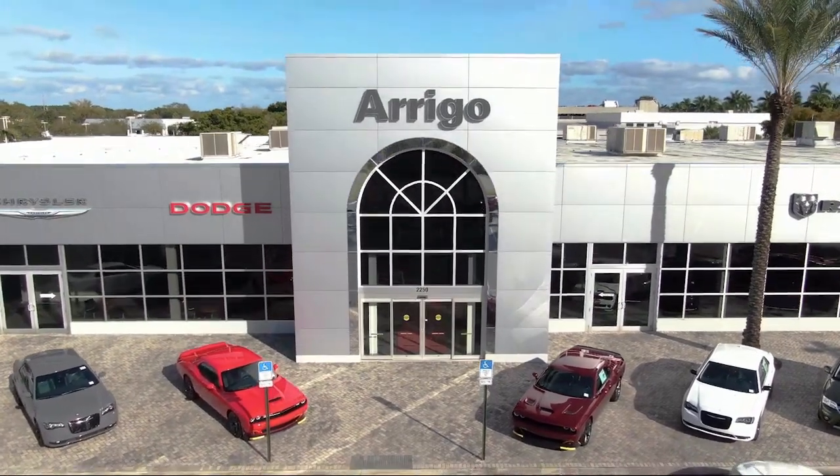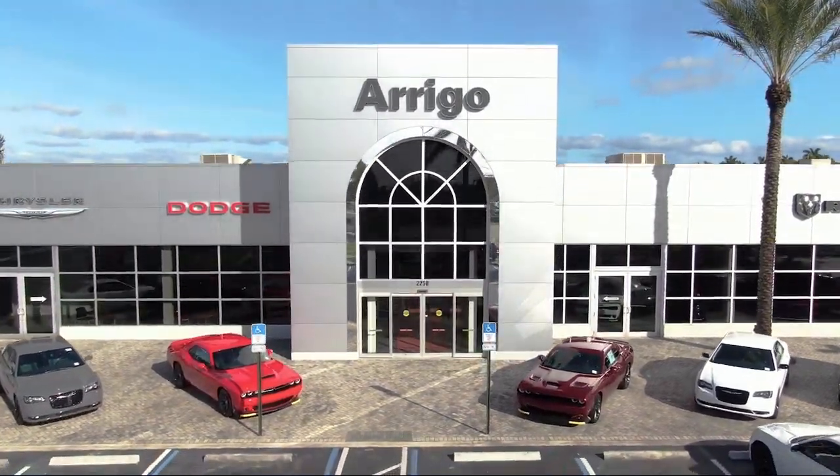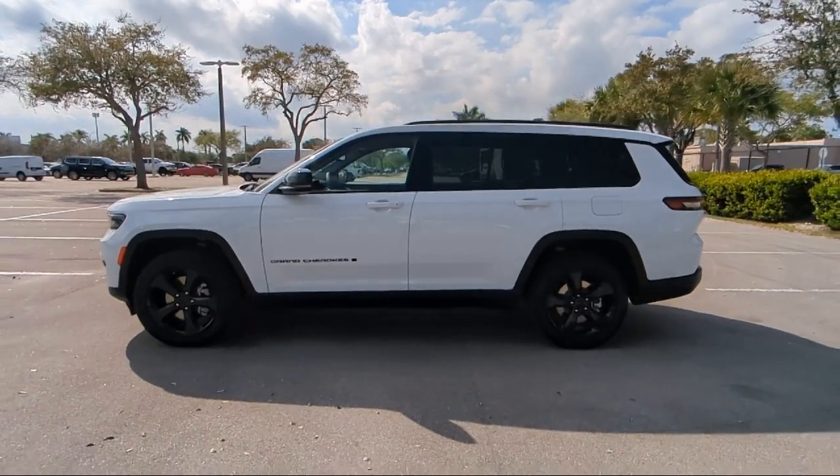Welcome to Arego Chrysler Dodge Jeep Ram Margate. Here's a look at another one of our great vehicles for sale.